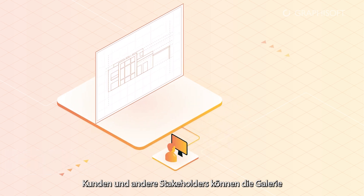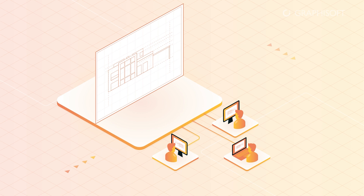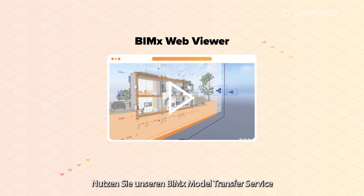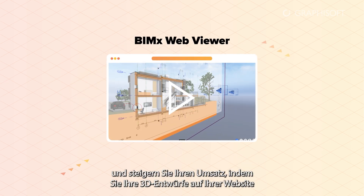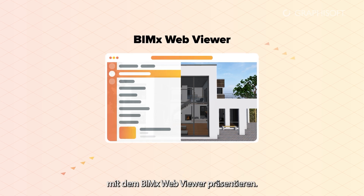Clients and other stakeholders can review the gallery in BIMx presenter mode on their own time. Take advantage of our BIMx model transfer service and boost your sales by showing your 3D designs on your website using the BIMx web viewer.